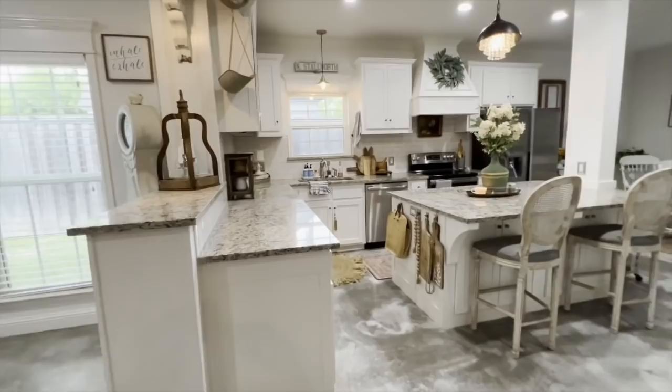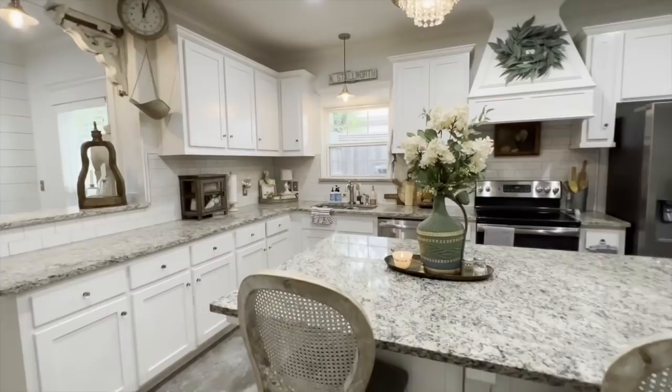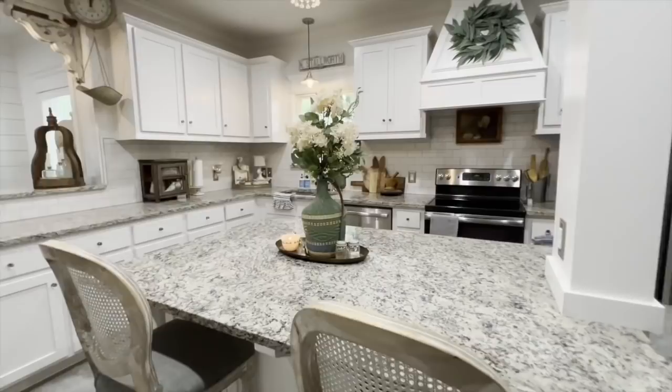So our kitchen — as you can see, again the floors — the whole entire first floor is concrete. This is where we whip up some good Texas food, some good country food.